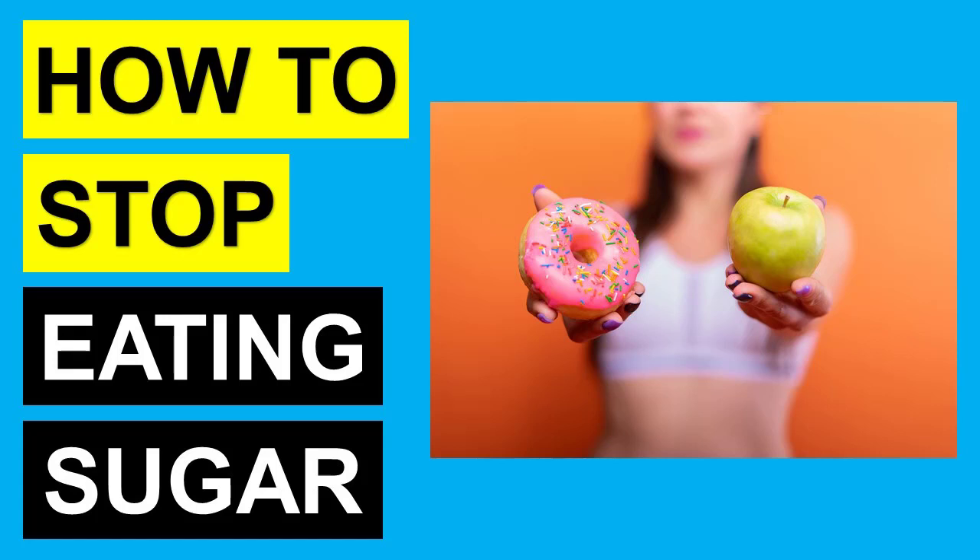Hi, this is Ashley Hubbard. In this video we are talking about how to stop eating sugar and lose weight. I'm going to give you five steps that you can follow. If you're trying to kick the sugar habit and lose weight, make sure you watch this presentation from start to finish because these tips are very easy to learn.